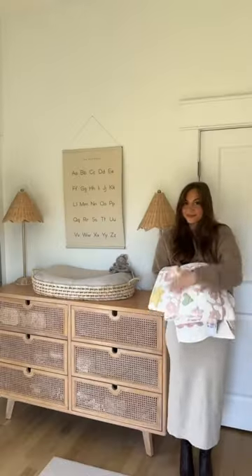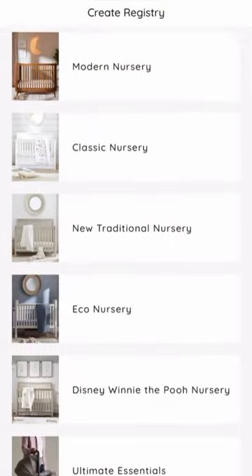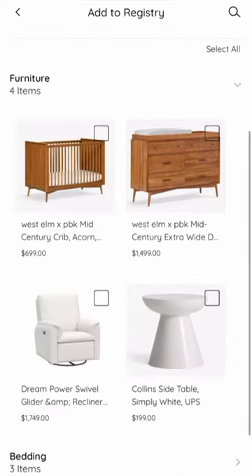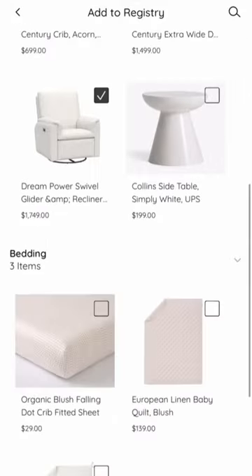I would highly recommend you hop on to the Pottery Barn Kids registry if you are having a baby soon. It's so easy to add things to your registry and also so easy for your friends and family to shop your registry as well.